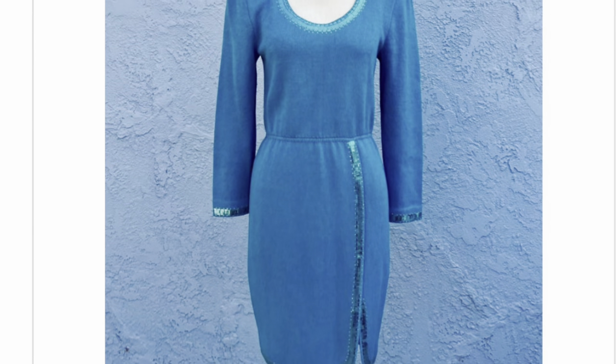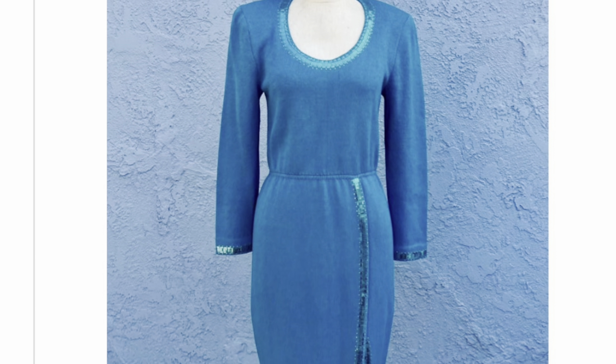I also have — which I forgot to bring with me because I was just measuring it — a St. John's dress. I do okay with St. John's. I don't know if the sequins kind of date this one. I think I'll put it up for like 80 or 90 dollars.